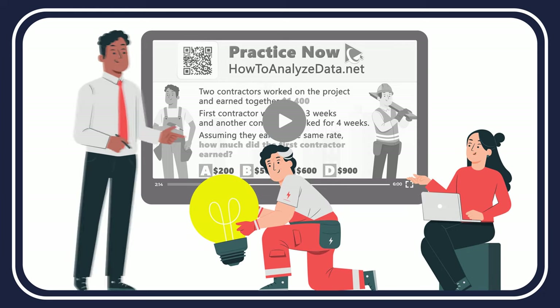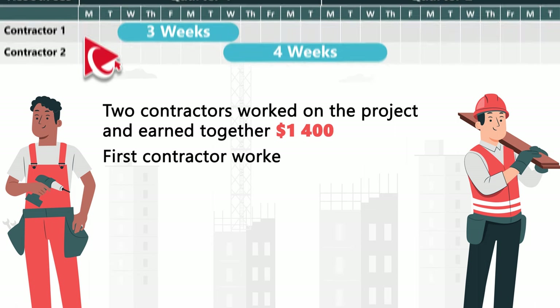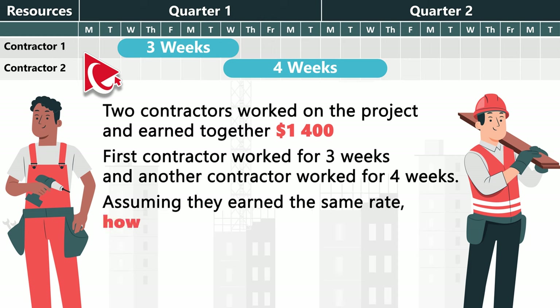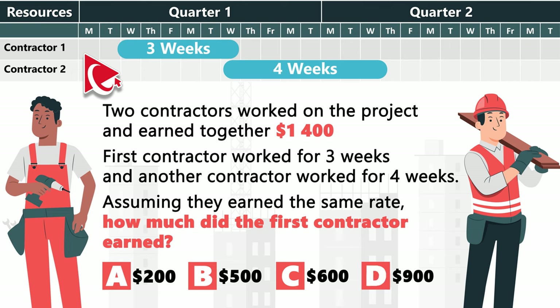It takes three contractors to install a light bulb — one does the work and the other two give tips. In our problem, two contractors worked on a project and earned together $1,400. The first contractor worked for three weeks and the second for four weeks. Assuming they earned the same rate, how much did the first contractor earn? Choices: A) $200, B) $500, C) $600, D) $900.